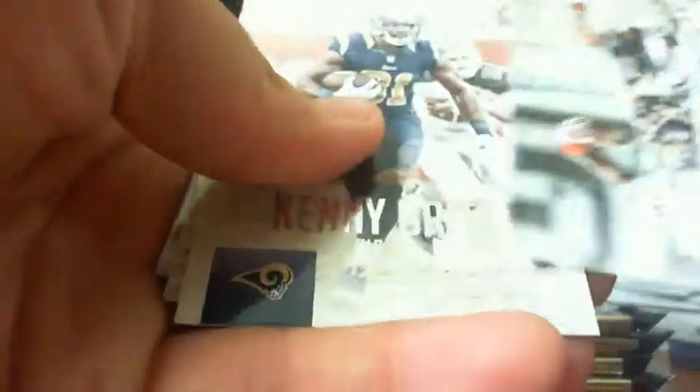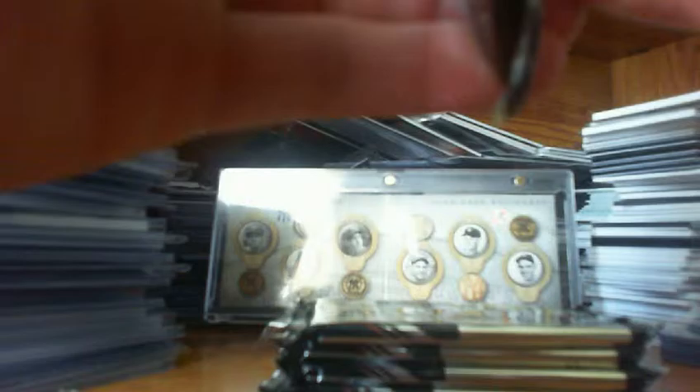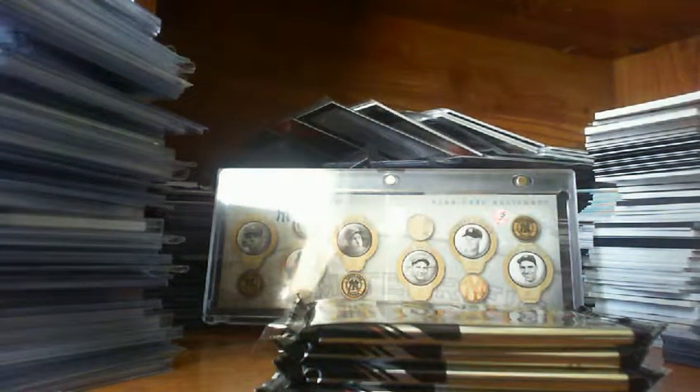We've got Antonio Brown, Alfred Morris, Jordan Matthews, Larry Donnell, Kenny Britt, Eric Weddle, James Jones, and our rookie is JJ Nelson. So far, nothing's too great.